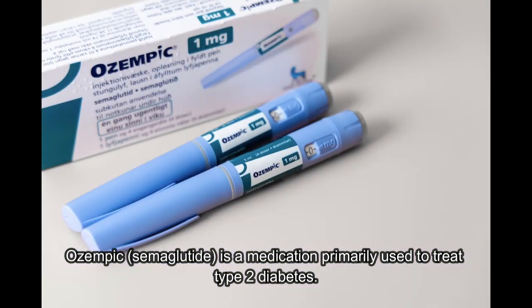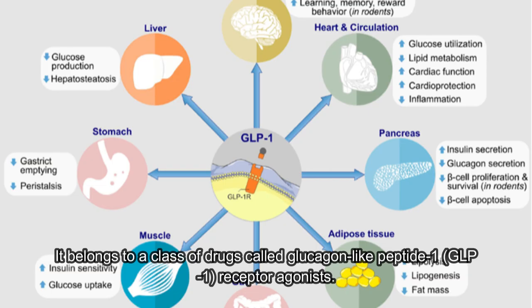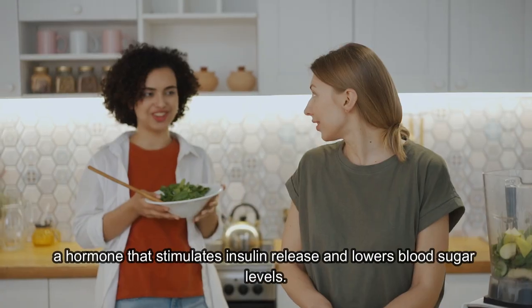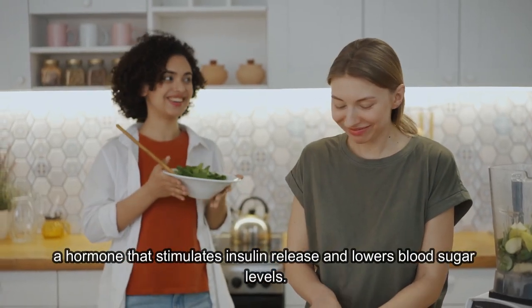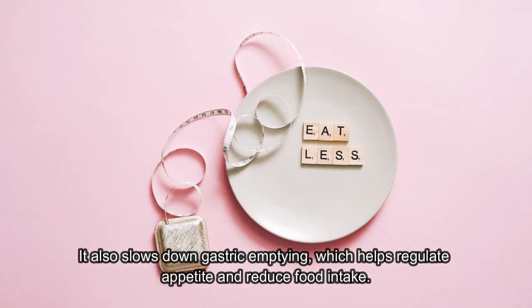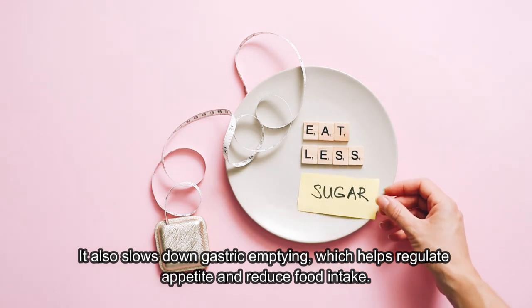Ozempic, semaglutide, is a medication primarily used to treat type 2 diabetes. It belongs to a class of drugs called glucagon-like peptide 1, GLP-1, receptor agonists. Ozempic works by mimicking the effects of GLP-1, a hormone that stimulates insulin release and lowers blood sugar levels. It also slows down gastric emptying, which helps regulate appetite and reduce food intake.